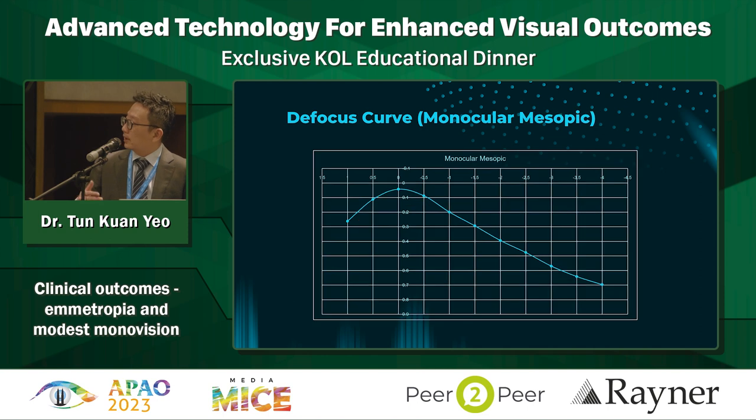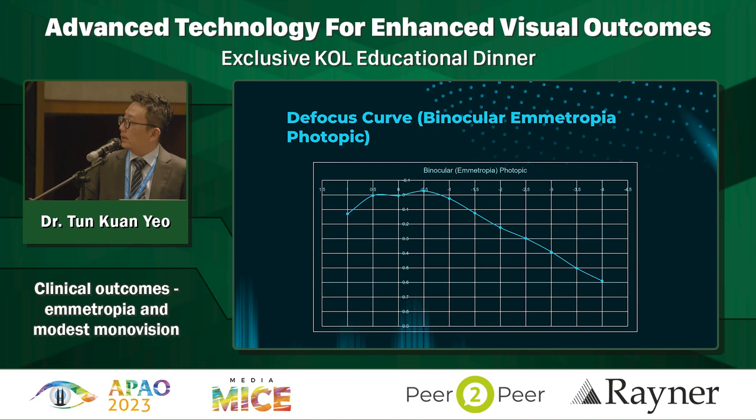In mesopic conditions, the full range is about 1.35 diopters, about 0.6 diopters for 0.1 logMAR and about 1 diopter for 0.2 logMAR. What is amazing is that if we do binocular defocus, there is an amazing summation effect. If you implant the EMV in both eyes, the range of the defocus increases to 1.35 diopters at 0.1 logMAR and 1.8 diopters at 0.2 logMAR. This explains why bilateral implantation gives patients functional intermediate and near vision. With a bit of offset or mini monovision, it pushes it even more - you get about 2.2 diopters across for 0.1 logMAR.